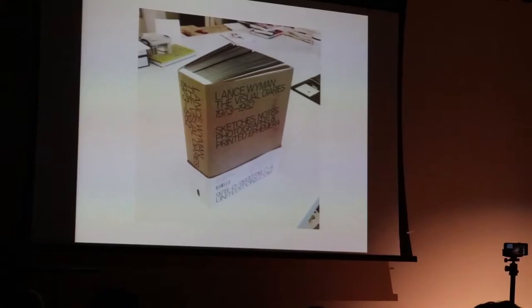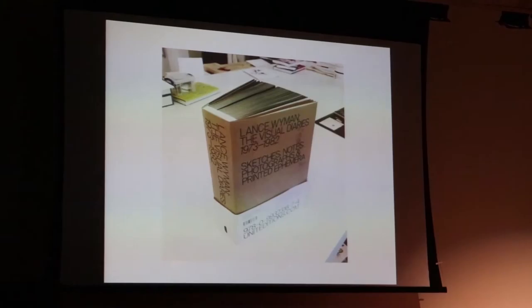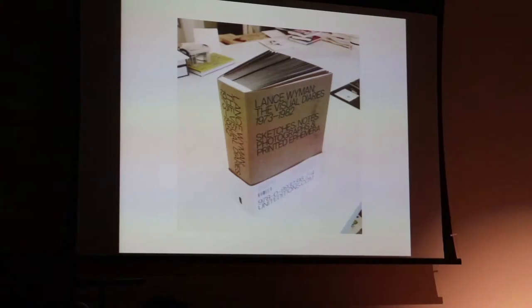It's very difficult to teach because that process is time-consuming. It's hard to be original; it's hard to know how to go in that direction. I show this — it was just published by Unit Editions and it's a sketchbook of my process from 1973 to 1982. I wish I had this when I was teaching; it would have made things a lot easier.